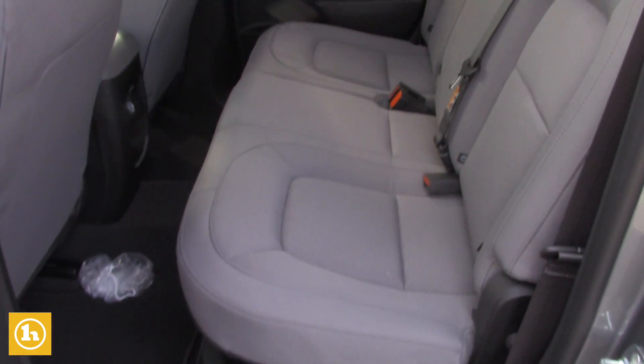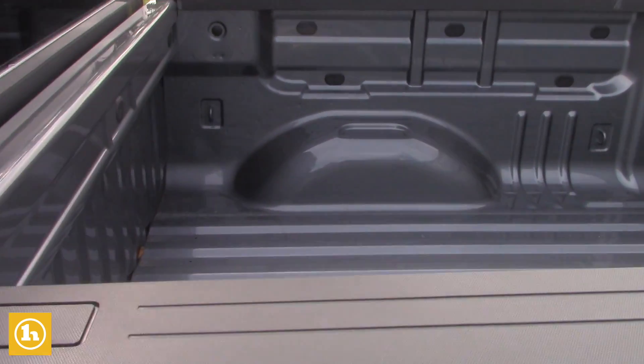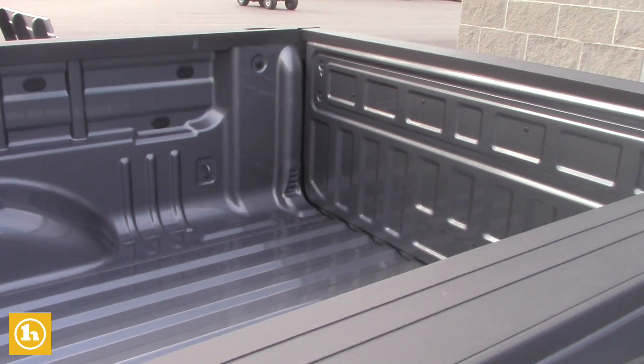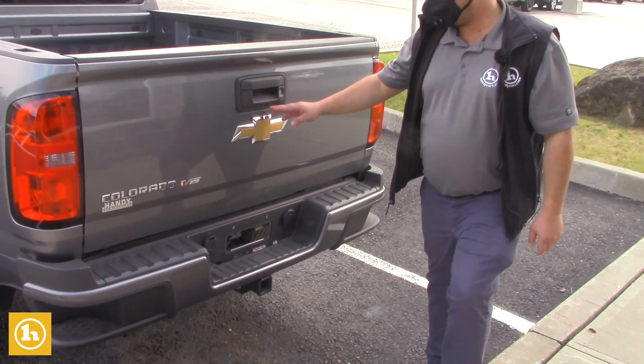This is a short box, but you still have plenty of storage in the back, along with the trailering hitch. And this is where your rear view camera is going to be.